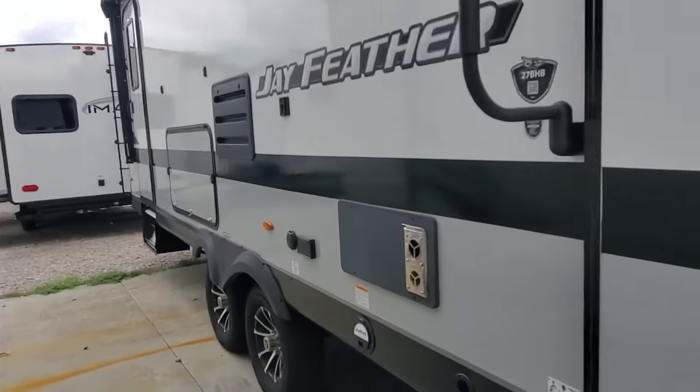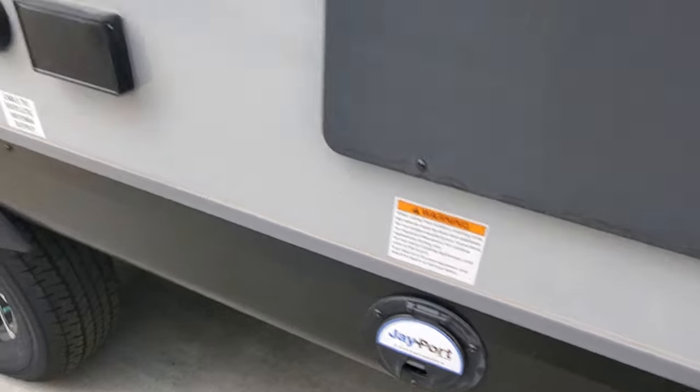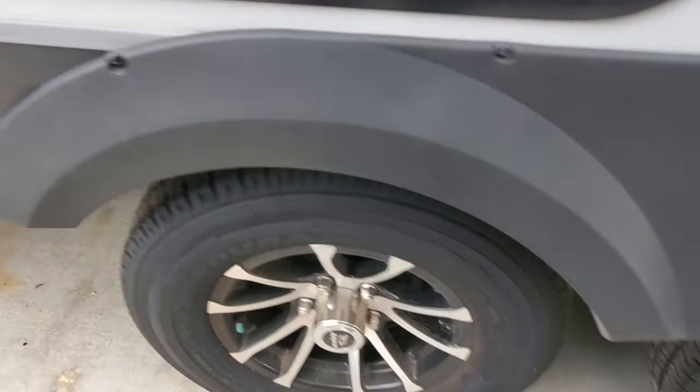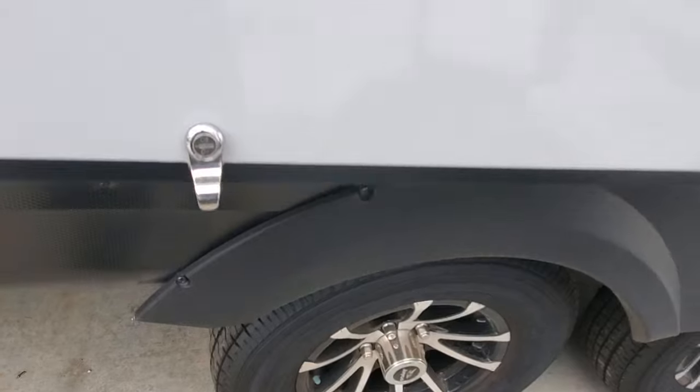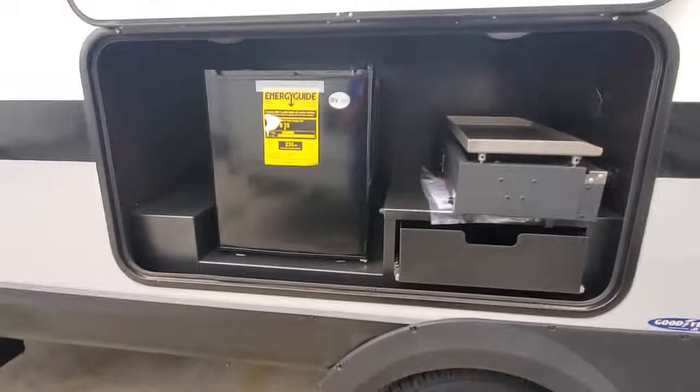We've got the outside griddle that goes in the Jayport connection — slides into a little receiver right there. Goodyear Endurance tires with a five-year warranty from Goodyear. Outside griddle, outside refrigerator.